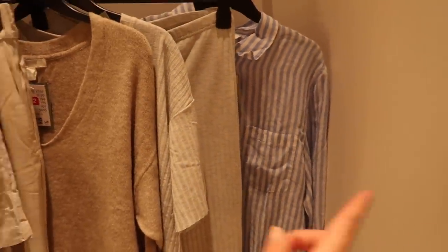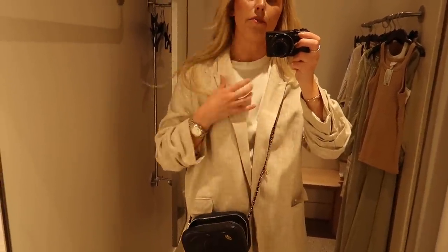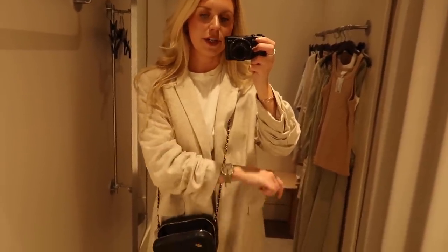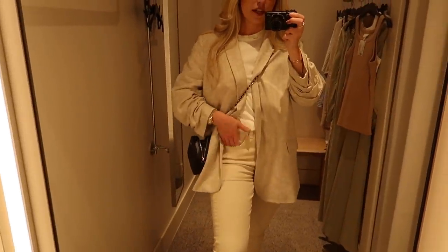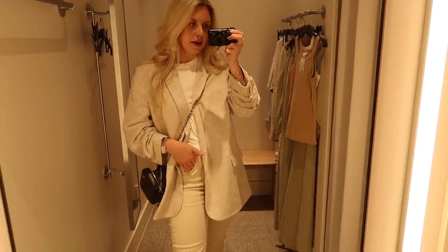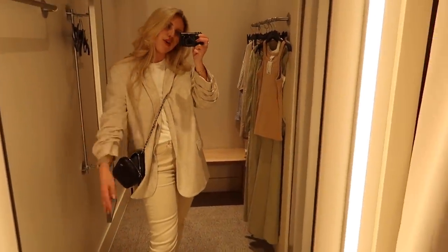Right, without further ado, let's get trying on. And then once I've tried all these bits on, I'm heading straight up to the homeware section. This is my little outfit of the day today - I've just got a basic white tee from Zara, my jewellery is Anna Louisa, and my blazer is from M&S. I also have my Chanel bag. And then I've got these stone coloured jeans from Primark with my Veja trainers - a very neutral beige kind of outfit today, but it's one of my favourite colours to wear.